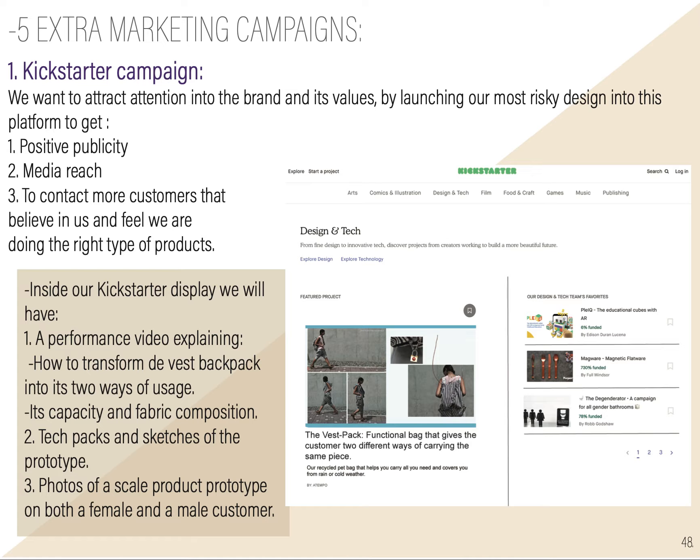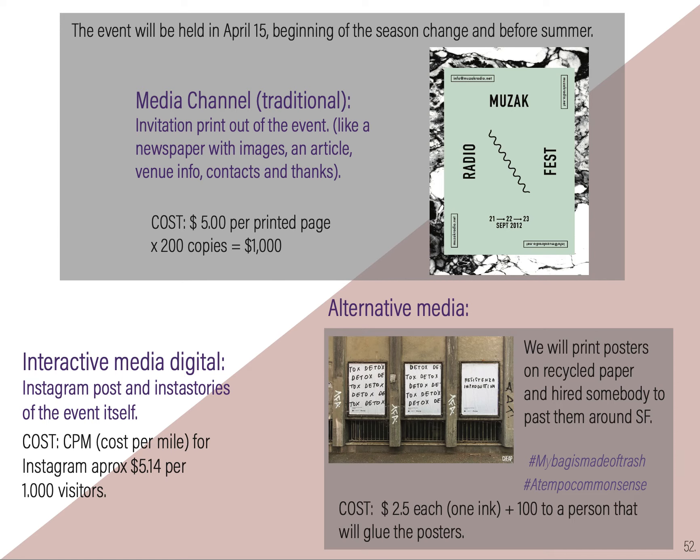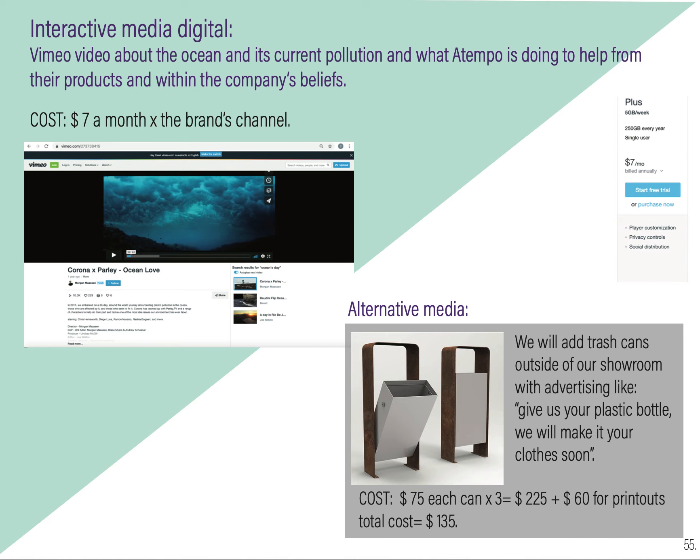For extra marketing campaigns, we will have the Kickstarter campaign to attract attention to the brand and its value by launching the riskiest product on pre-sale. We also have an opening showroom party hosted with our other co-owned brands. We will have Earth Day on April 22nd, giving 10% discount for customers who bring their own items to recycle, like old clothes, which we will discard properly. We will have Ocean's Day on June 8th, launching a product that will then go on sale for remaining stock, and we will give customers a steel mug to reuse — so they don't use plastic bags — and they'll get 10% discount.